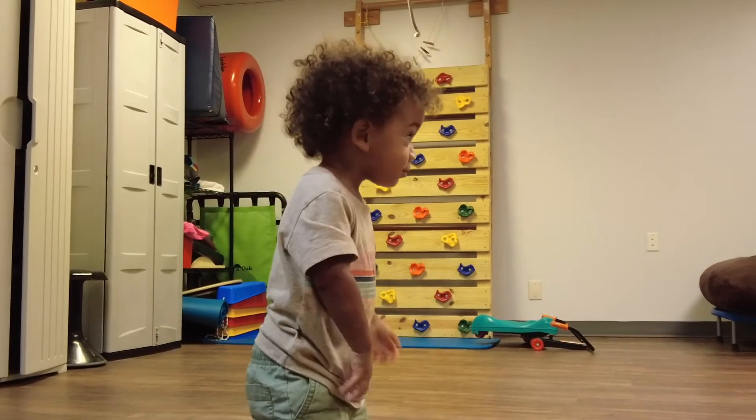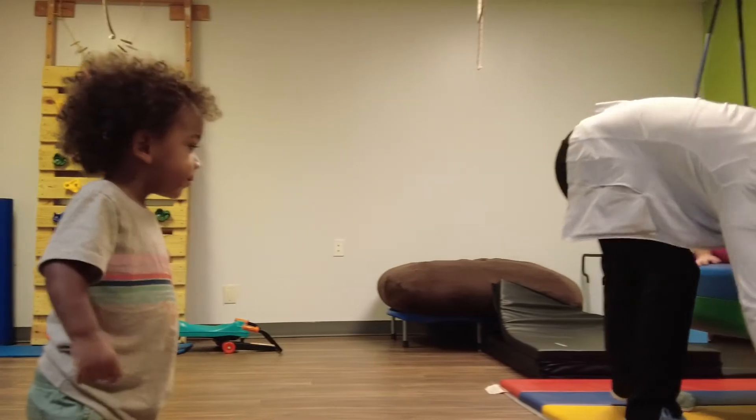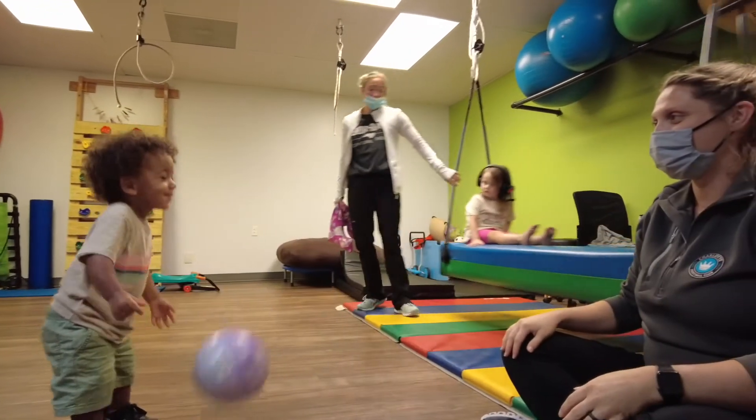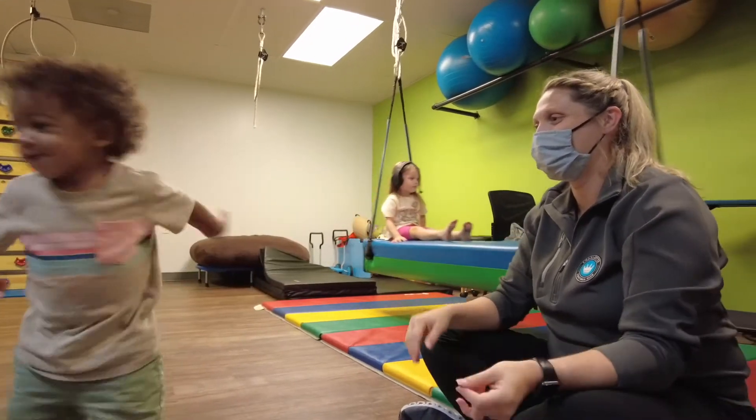You want kids to be able to participate in gym class just as much as the next kid, so you don't want them to stick out — you want them to be able to participate just as much as every other kid.